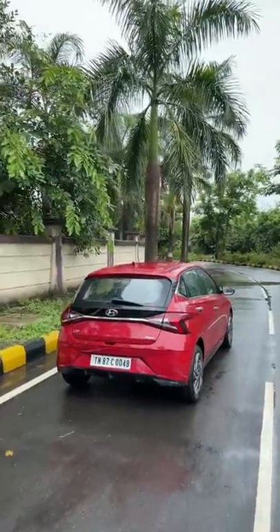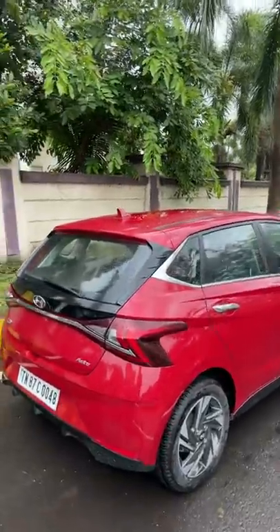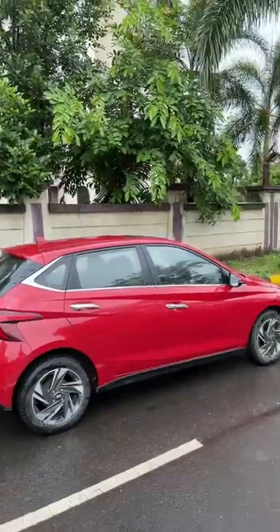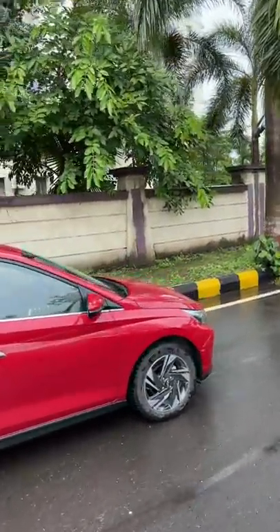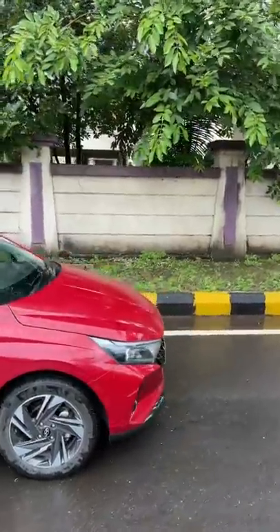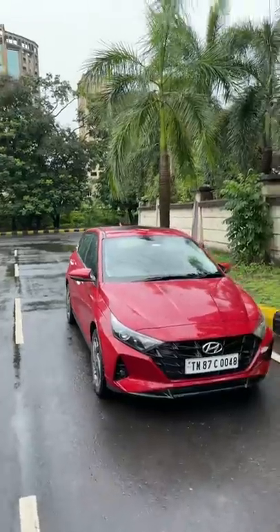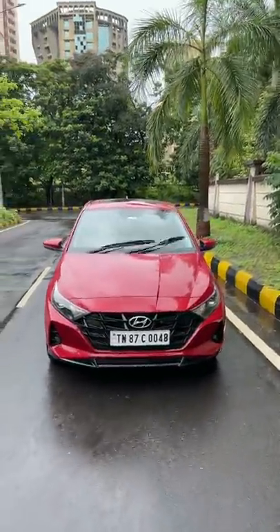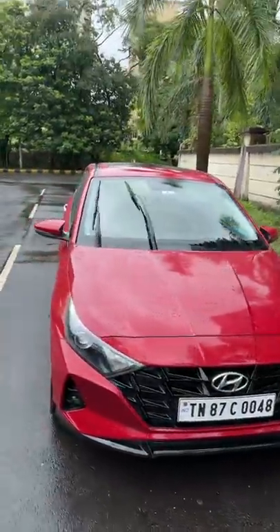This is the Hyundai i20, the third generation model. It actually looks quite nice from certain angles and definitely is a premium car in the real sense as far as features go, although it is still on the pricier side. Coming to the front, I like the design — it looks aggressive. The lights have a projector setup with LEDs, which looks really nice, and the wheels also look pretty good. I love the way the grille has been done; it's finished in gloss black and is sort of frameless.